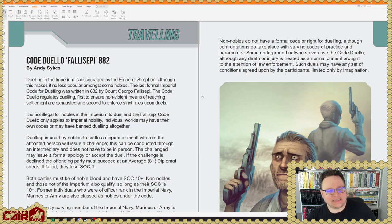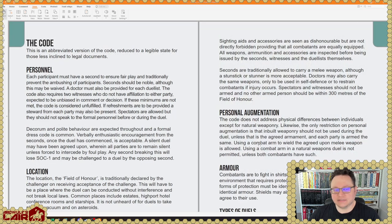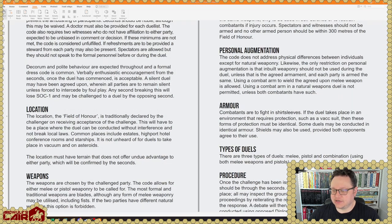Traveling Andy by Andy Sykes — this is Code Duello Falsepe 882, an article on dueling, which is discouraged by Emperor Streffand. Although whenever dueling has been felt necessary to outlaw it, dueling has continued to occur historically. So it looks like we're touching on that a little bit.